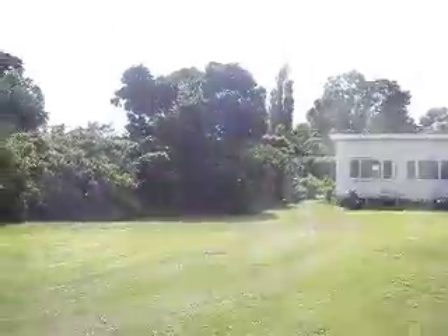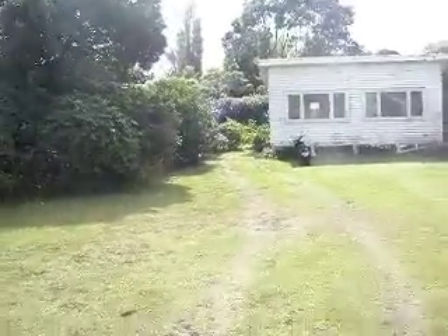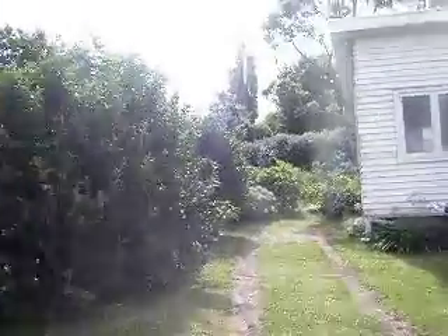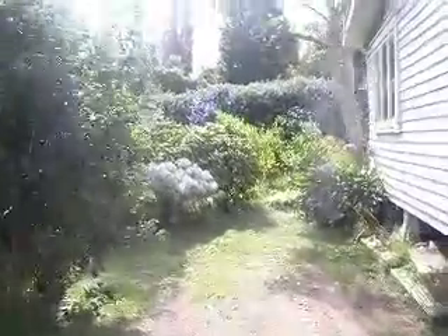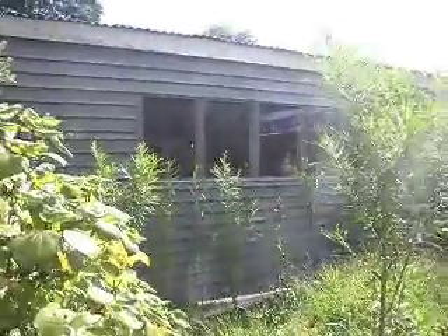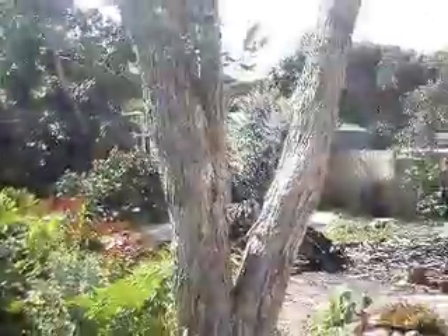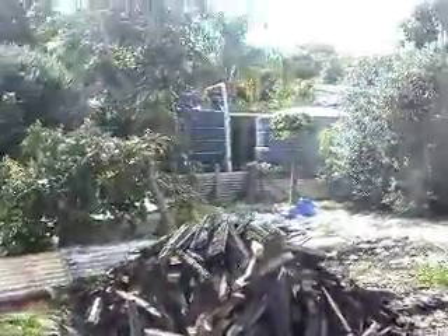Go for a little walk. It's got a garage. Backyard — something had a bit of a bonfire recently, you can still smell it.